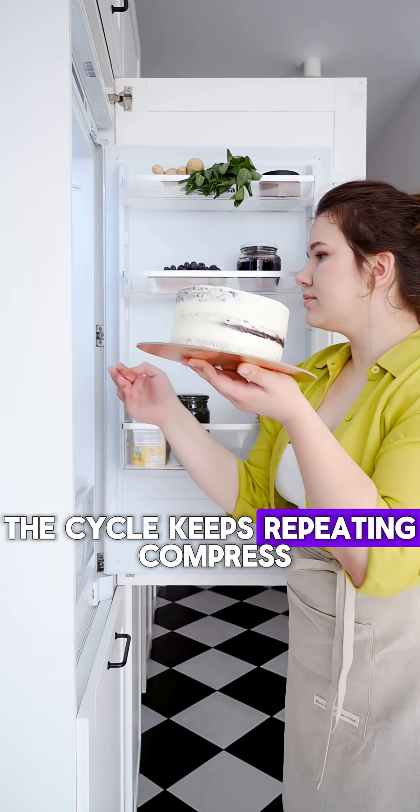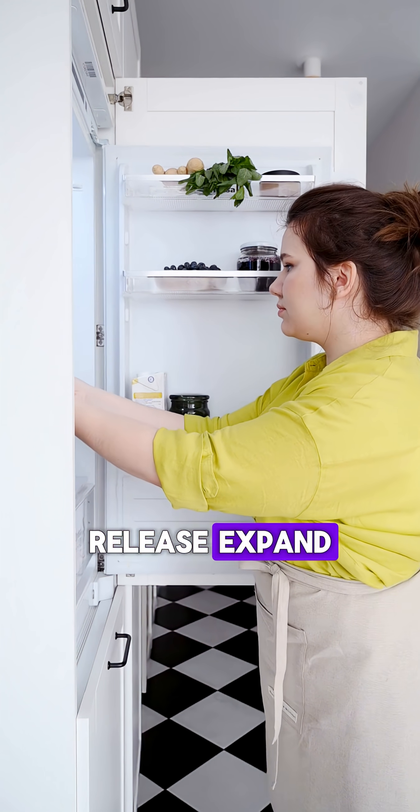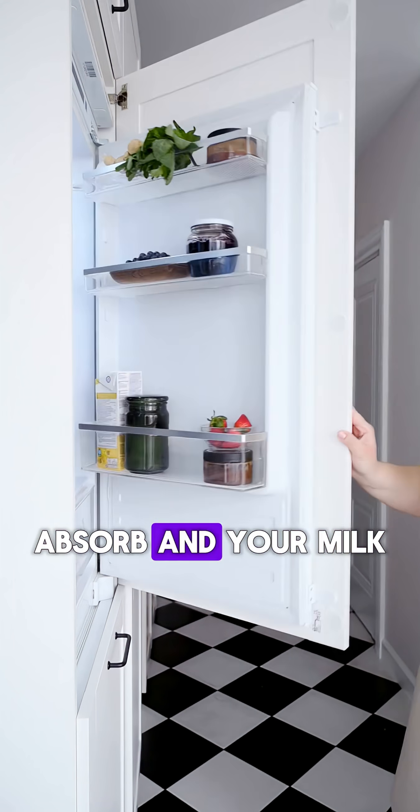The cycle keeps repeating: compress, release, expand, absorb — and your milk stays fresh.